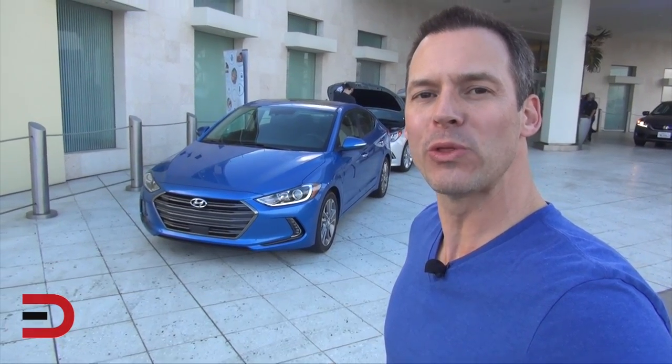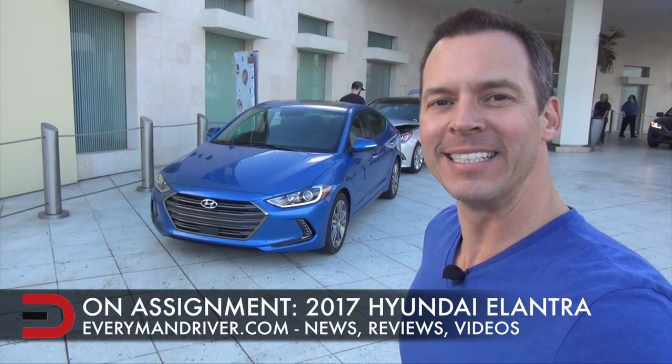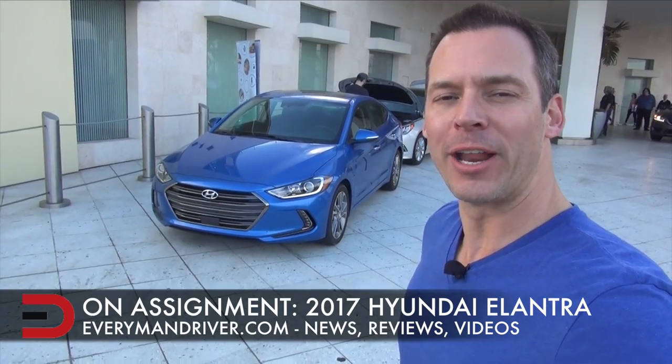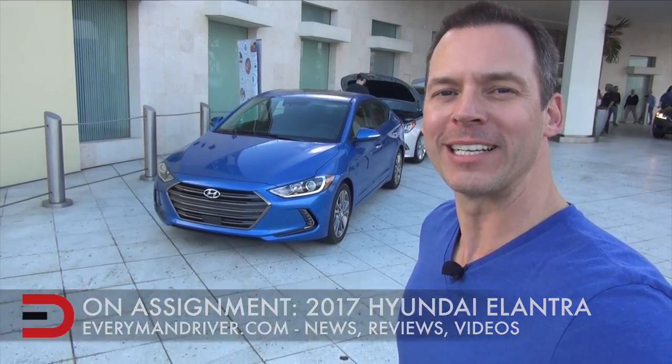Everyman Driver Nation, what's happening? Dave Erickson here on assignment in San Diego, California for the media launch of the all-new 2017 Hyundai Elantra. Today I have a four-part video presentation on everything you'd ever want to know about this car. Take a look.